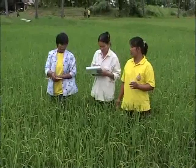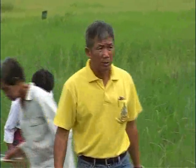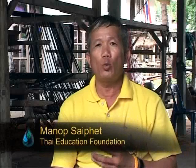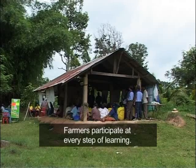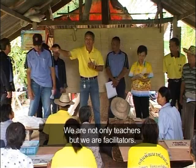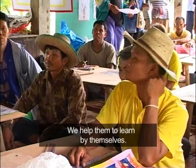At the core of their efforts is a weekly farmer's field school involving 30 farmers. They are developing rice fields together using this new approach.